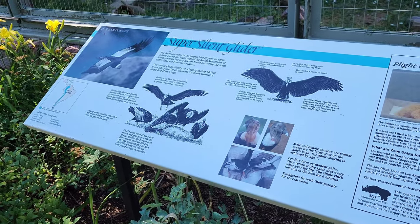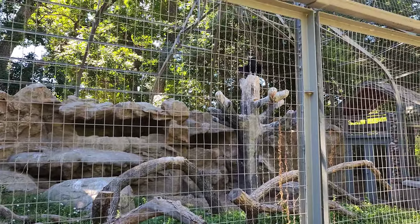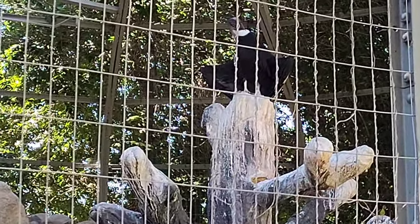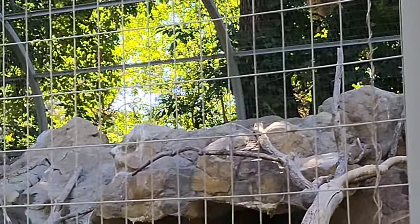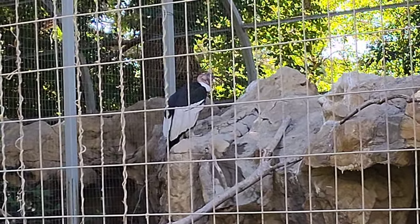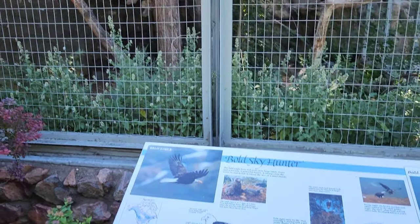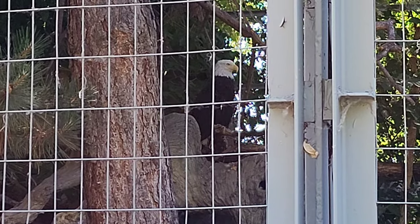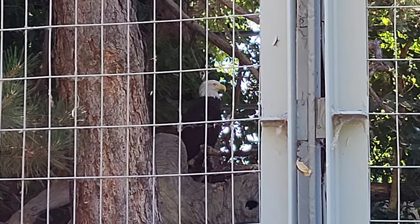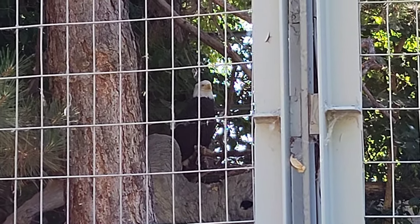Here we have the Andean condor — there's one up there preening himself, and one over here just kind of hanging out. Here we have the majestic bald eagle — he's up in there, just hanging out, and he hasn't moved since we've been here. This is an enclosure we saw from the train.